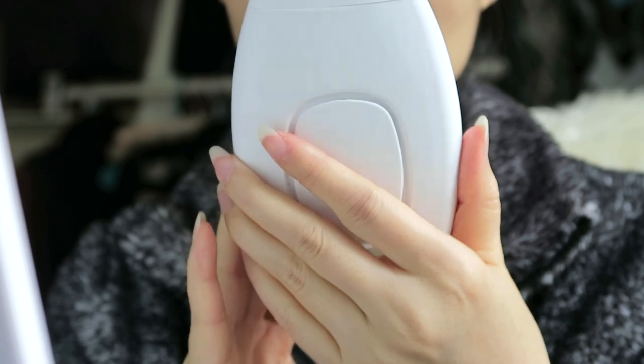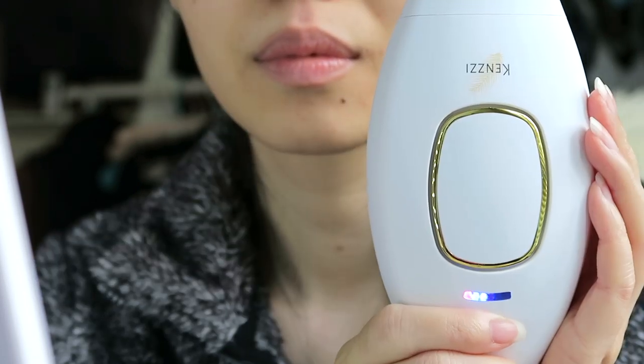The charger plugs into the wall and has a very, very long cord. On the back of the device, you have the on-off switch, which will turn green when you turn it on. On the front of the device, you're going to find a large button in the center — this is the pulse button. Every time you press on it, it will pulse.